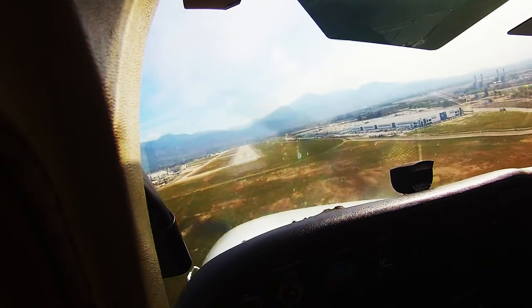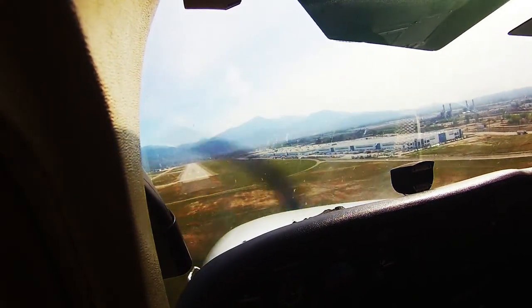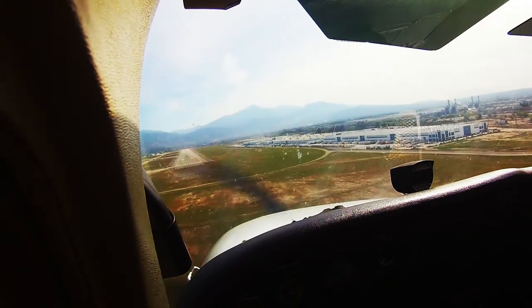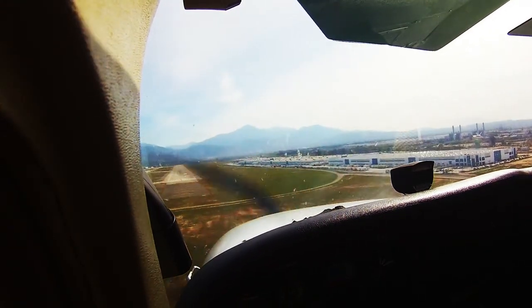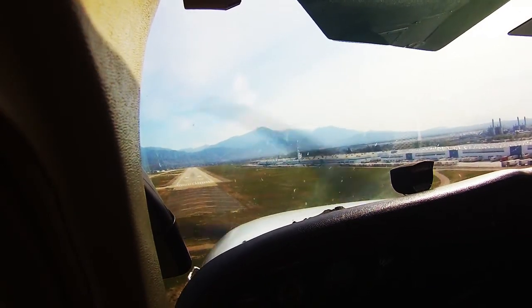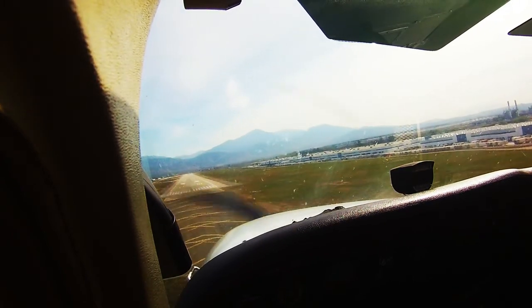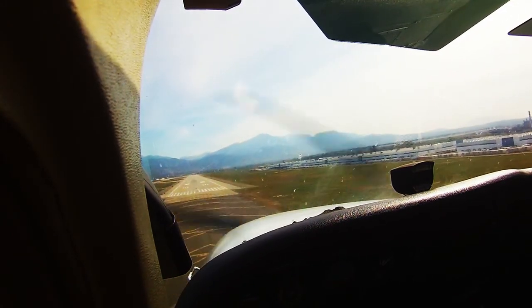So we're going to go ahead and give it full flaps here and we're going to get down here a little bit. And trim it. Runway 6, First Air 22 Tower, traffic is a Cherokee entering a left base for runway 6. Part Air 22, roger.